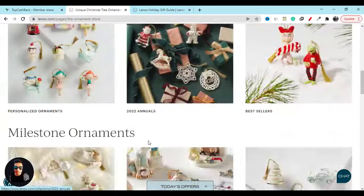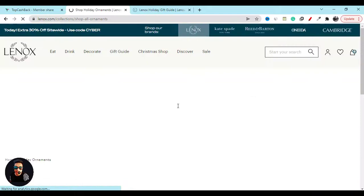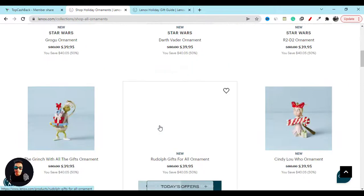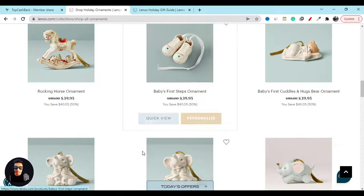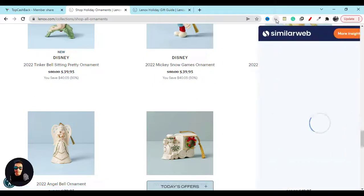They have lots of good quality products and they are providing discounts on every single product, giving you the best price. You can see the old price and the new discounted price, which will help you save some money.